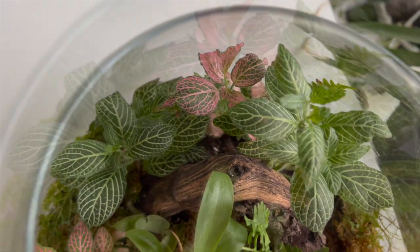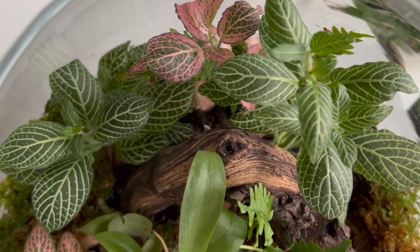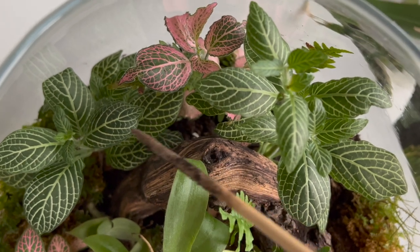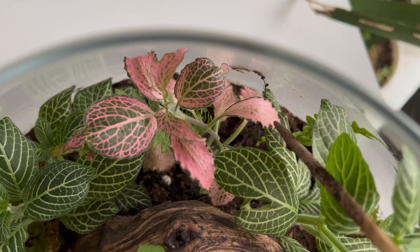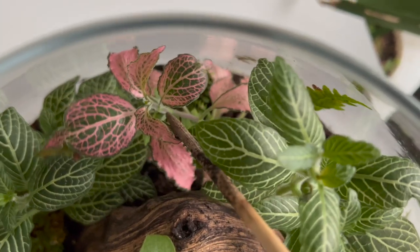This is how they look now in a closed terrarium after six months. You can see all of the plants before and after in my other video about how I made this terrarium. I'll include a link in the description.